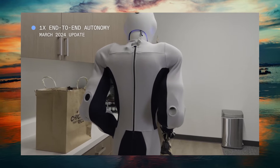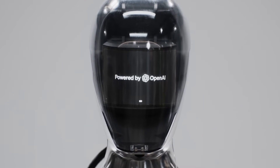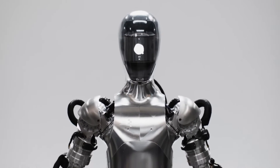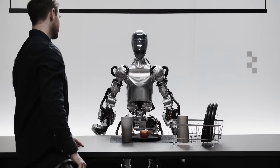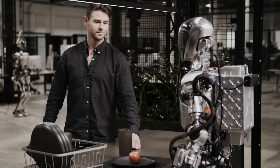OpenAI's influence in the robotics industry is undeniable, with recent showcases of technologies like Figure 01 highlighting the organization's commitment to advancing humanoid robotics. Figure 01's advancements are not just in physical tasks but also in language processing, thanks to OpenAI's models. This synergy between robotics and AI is pushing the boundaries of what we once thought possible.